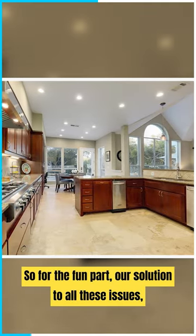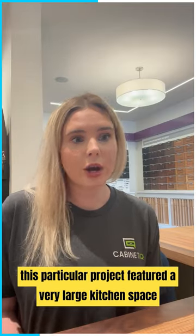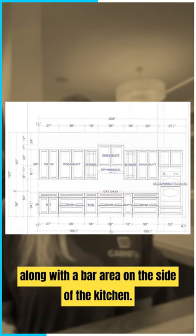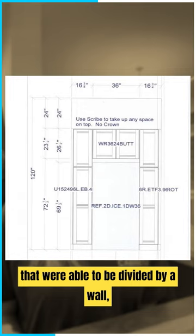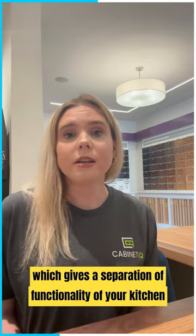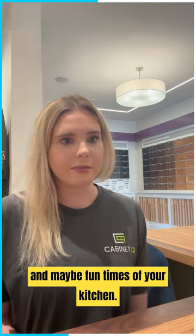For the fun part — our solution: this particular project featured a very large kitchen space along with a bar area on the side of the kitchen. Those ended up being two separate spaces divided by a wall, which gives a separation of functionality between your kitchen and, let's say, the more fun times in your kitchen.